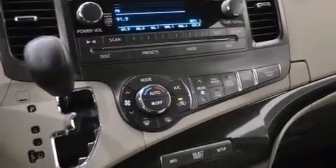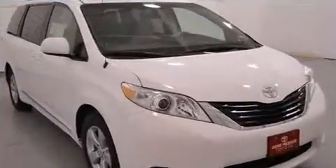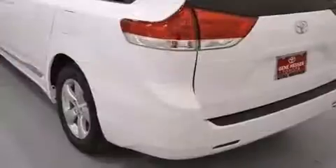Toyota also prioritized safety and security by including dual front impact airbags, head curtain airbags, traction control, anti-whiplash front head restraints, a panic alarm, and four-wheel disc brakes with ABS.